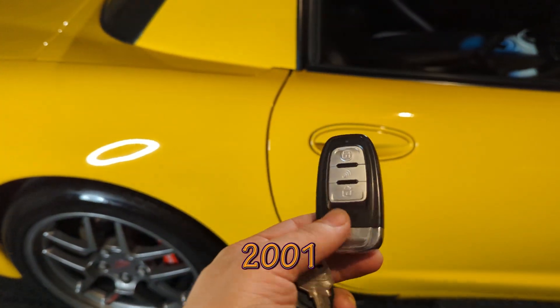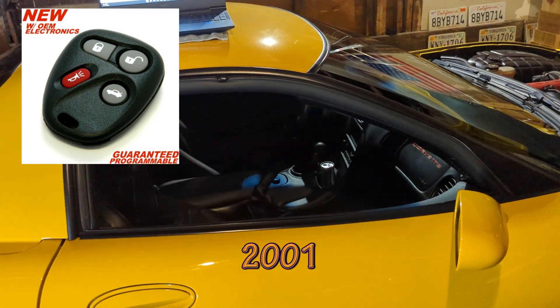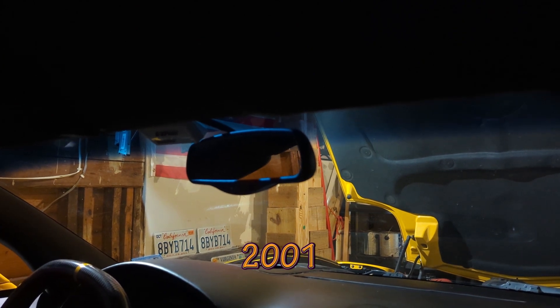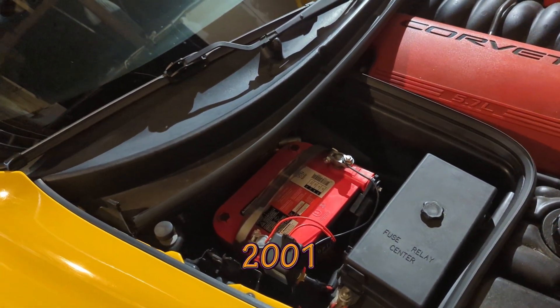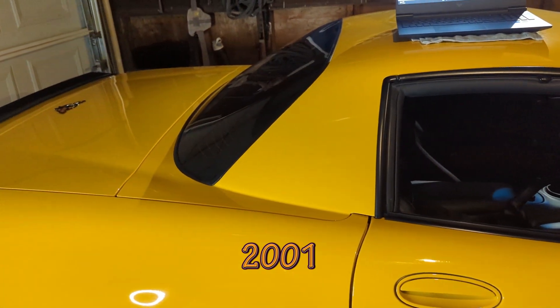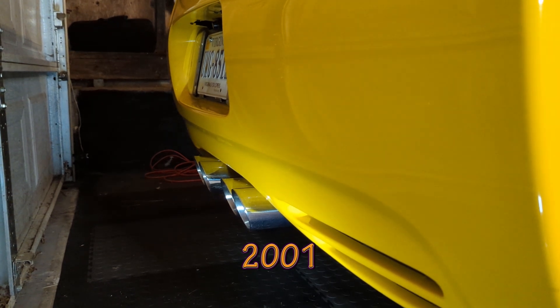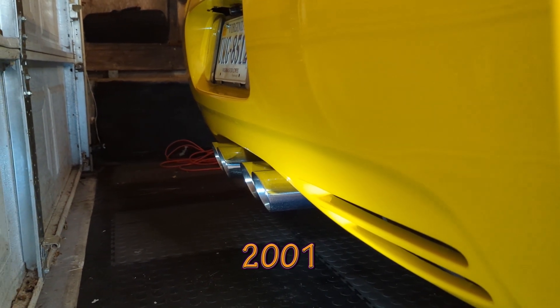A new key fob was introduced for 2001 — there was a larger remote from '97 to 2000 which they got rid of. An automatic dimming feature was added to all rearview mirrors in 2001 and up. A lighter AGM battery was installed during this year. All convertibles got a new top material and thickness to combat exterior wind noise. And for the first time, all Corvettes got proper chrome exhaust tips — up until this point they were small stainless-looking and kind of hidden.